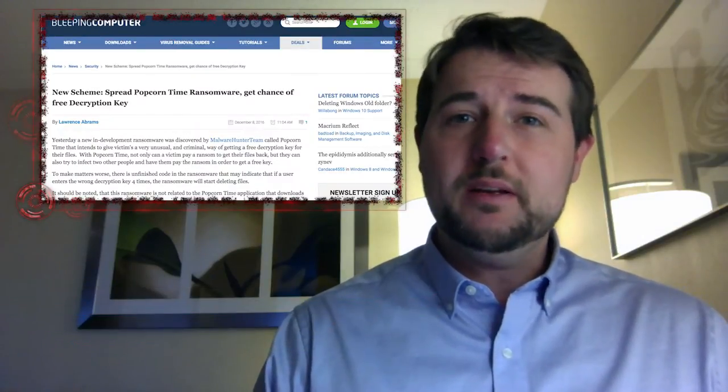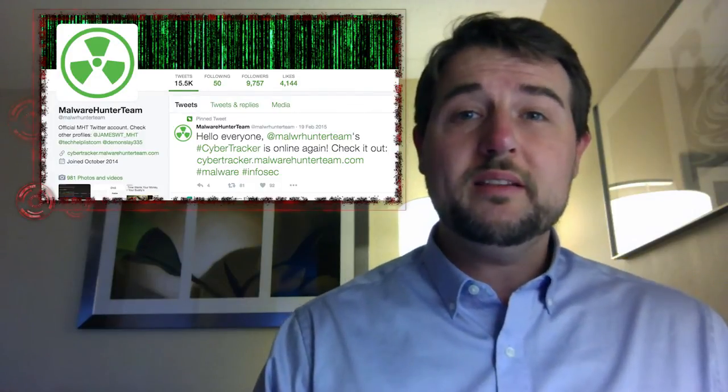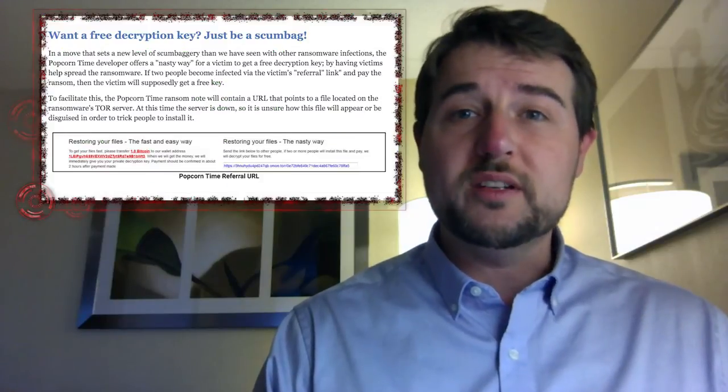Researchers at Bleeping Computer and the Malware Hunter team found a new in-development version of ransomware that's pretty scary. While for the most part it's like a lot of ransomware out there, one of the big things it changes is its extortion technique.